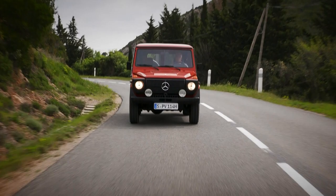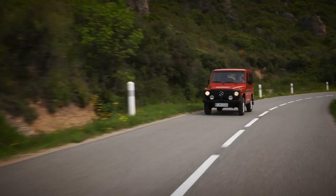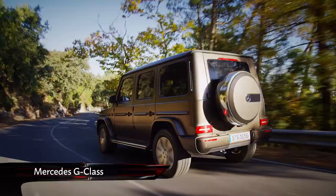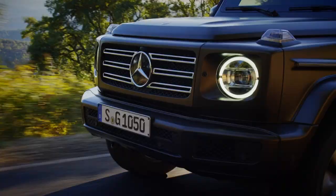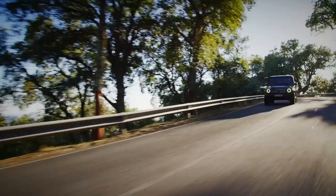In a world full of copy-and-paste SUVs, the Mercedes G-Class is a refreshing reminder of what 4x4s used to look like. Since its introduction as a military vehicle 40 years ago, the silhouette has barely changed, but incredibly, this is the latest model and it's all new. It may look nearly identical to every other G-Wagon, but apart from the door handles and spare wheel cover, every part of this old-school off-roader has been changed.